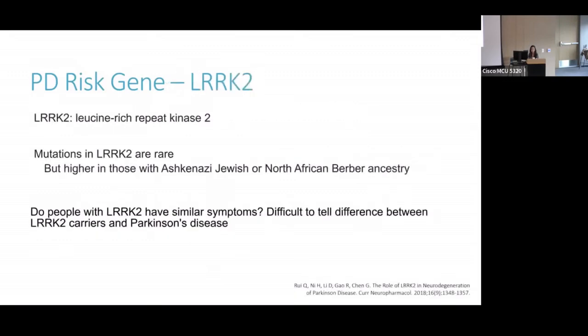The other mutation we're talking about today that's a risk factor is LRRK2 — leucine-rich repeat kinase 2. Mutations are pretty rare, occurring in about 1% to 2% of people with sporadic PD, a little bit higher in people with familial Parkinson's, and again higher in certain high-risk populations. While the GBA gene has associations like earlier onset or more cognitive impairment, people with LRRK2 who have Parkinson's disease tend to look like people without genetic Parkinson's disease — so people who have just sporadic Parkinson's — and it's hard to tell the difference between LRRK2 carriers and general Parkinson's.